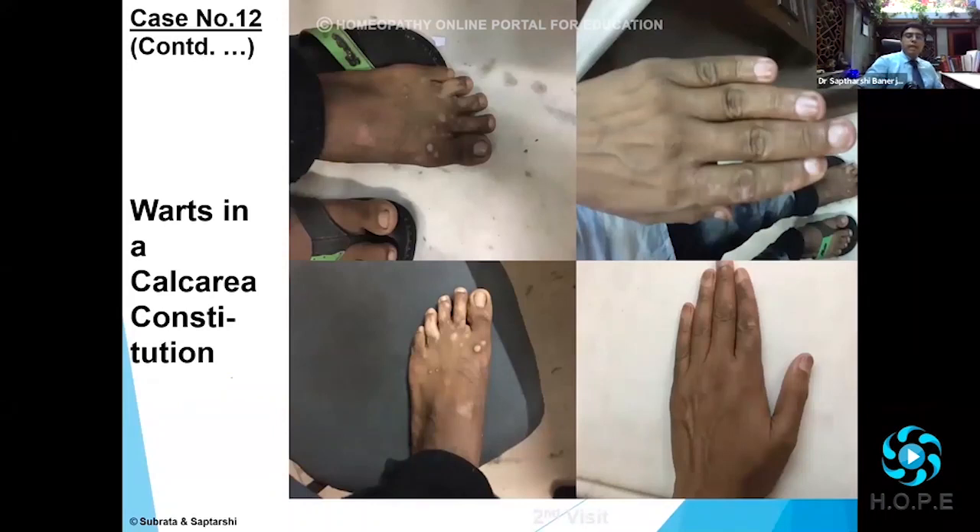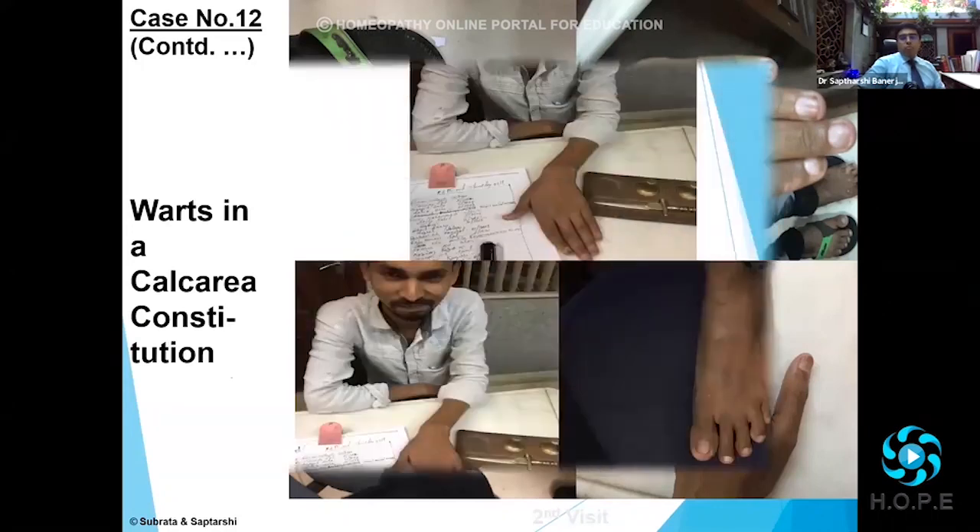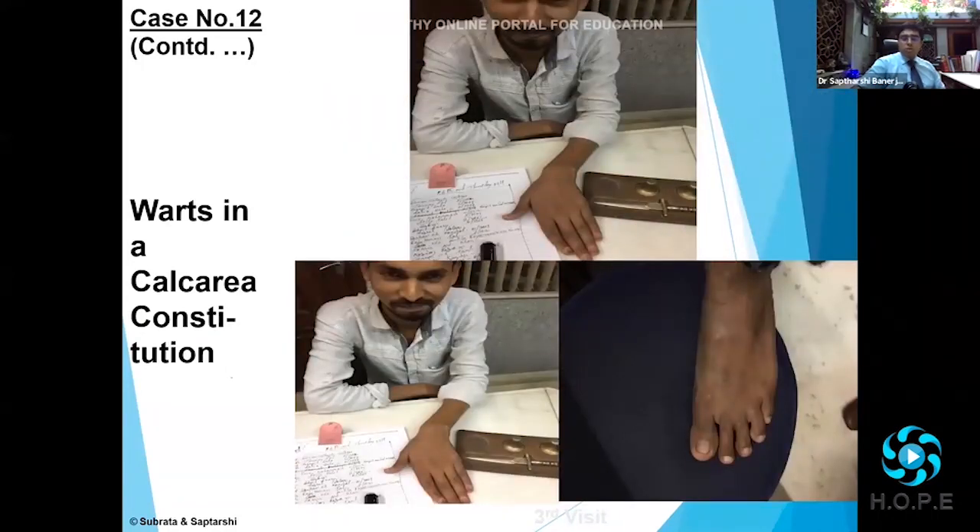My friends, you can see here within a few visits the warts started to clear up. His feet had cleared up; there was some discoloration of the skin remaining. As you can see in the top picture, the hand had cleared up as well.